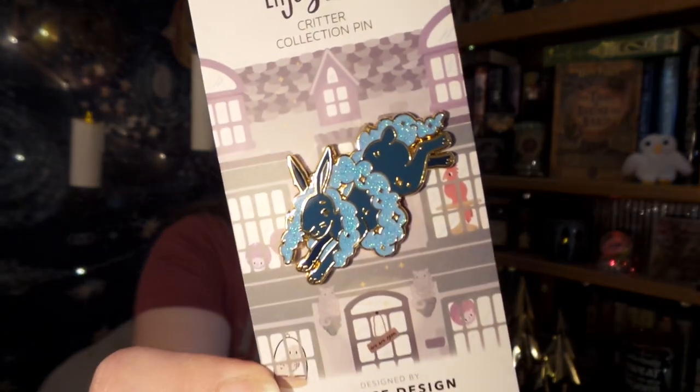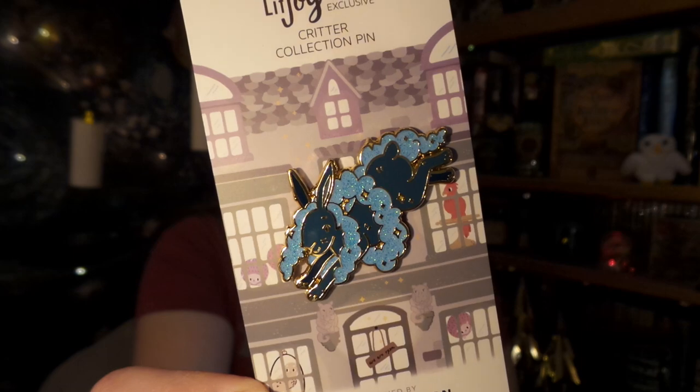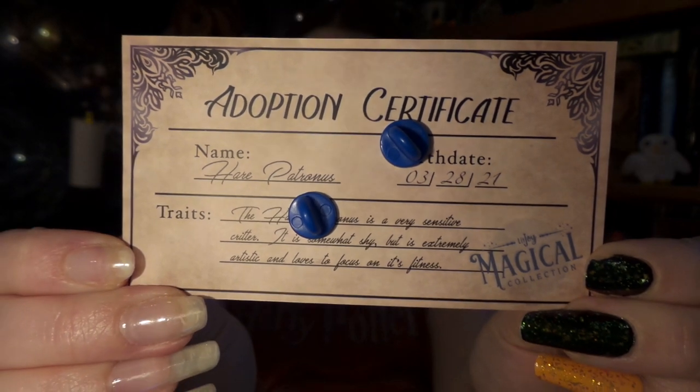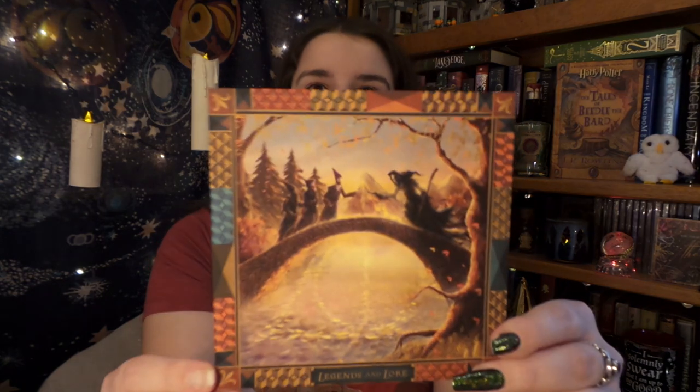Up next is a Lunicorn exclusive. If you're unfamiliar with the Lunicorn program, you pay $10 a month which turns into 100 points on your LitJoy account, and you get early access, sneak peeks to exclusive products, and an exclusive Facebook group. Here is our Lunicorn exclusive pin — it is Luna's Patronus, the little rabbit. On the back is another little adoption certificate, and I love how the smoke around the animal has a slight shimmer to it, so it's very magical.